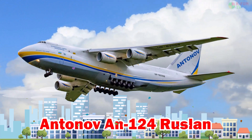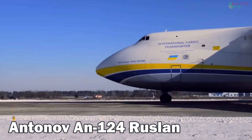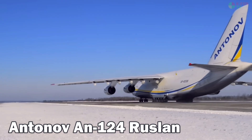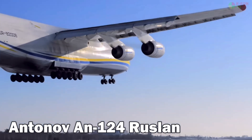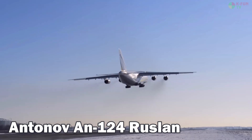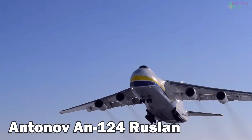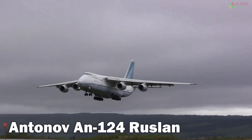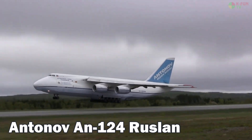Antonov AN-124 Ruslan. The Antonov AN-124 Ruslan is the second-largest cargo aircraft in the world after the AN-225. Designed to carry oversized freight, it has a top speed of 865 km/h, a service ceiling of 12,000 meters, and a range of 5,400 km when fully loaded. It uses JET-A1 fuel and was developed in Ukraine during the Soviet era.